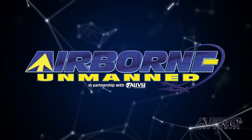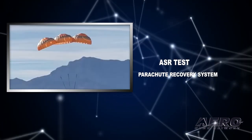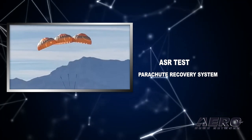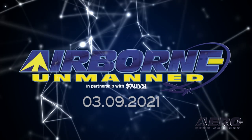Coming up on today's episode of Airborne Unmanned: FLIRTY to certify and expand production of the FLIRTY Eagle Drone Delivery System. Also, look out below — ASR tests next generation airframe parachute system. And pulling out all the stops, DJI FPV drone promises extensive capabilities.